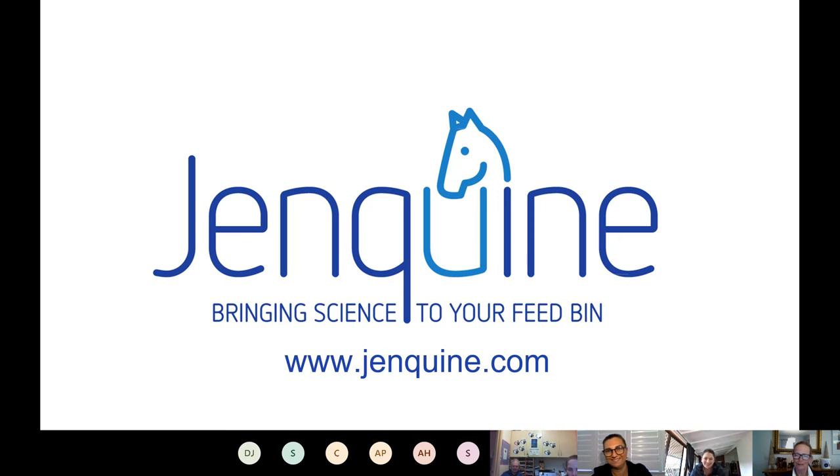Thank you for joining us and we'll send a recording around when it's ready. Thanks everyone for coming. We're planning to do upcoming webinars on feeding the EMS horse and PPID horses, and our last seminar webinar for the year will be in November.